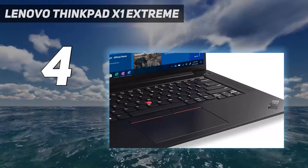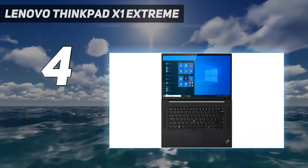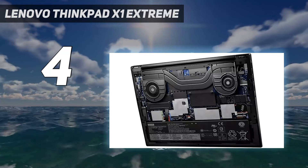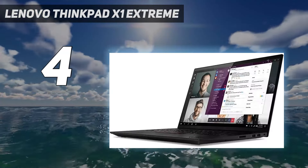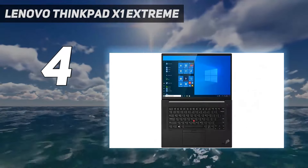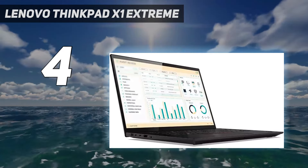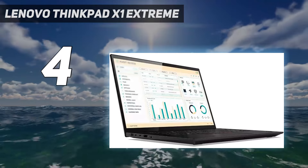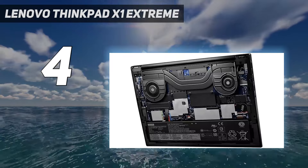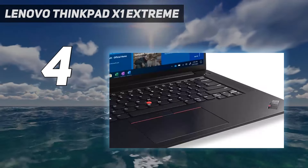Battery life comes in at 7 hours and 50 minutes, which is lower than average, so keep a charger handy. Starting at $2,074, this option prioritizes performance over color fidelity. The ThinkPad X1 Extreme Gen 4 is equipped with a 16-inch 2560x1600 display with a 16:10 aspect ratio, making the screen taller than many competitors. It's plenty bright at 426 average nits, higher than the premium laptop average of 392 nits.